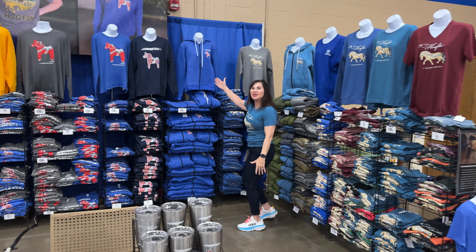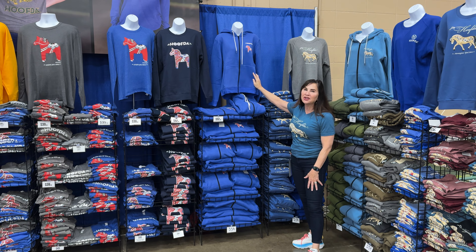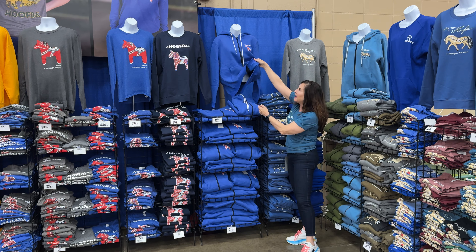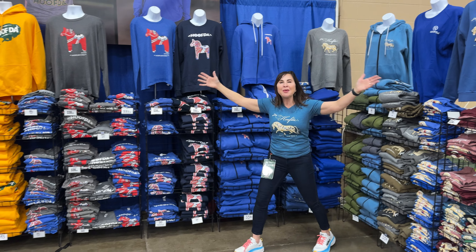We also have this brand new this year — these will sell out for sure. This is our Swedish Dala zip-up hoodie. It is super, super nice and comfy. Warm and cozy fleece inside. And people love this sweatshirt, so come out and see us.